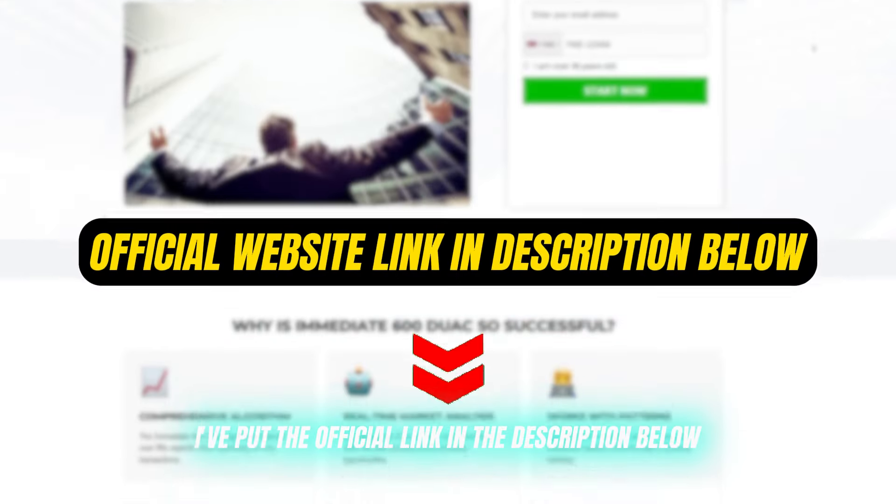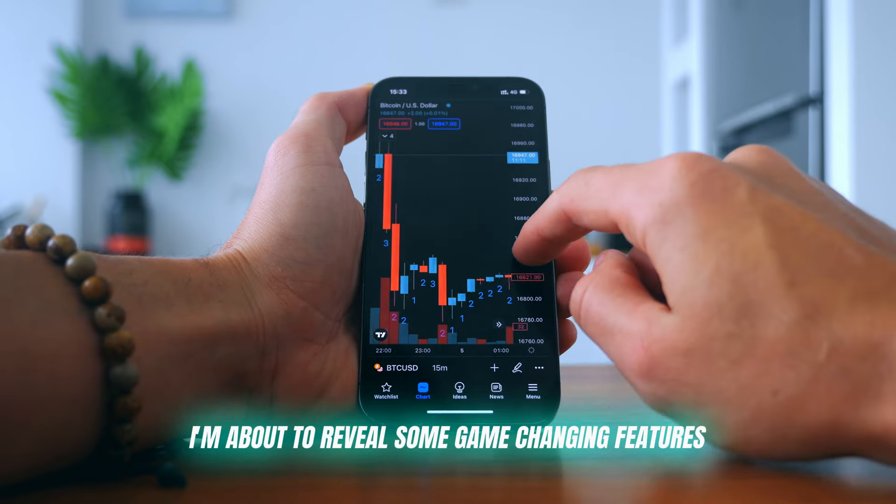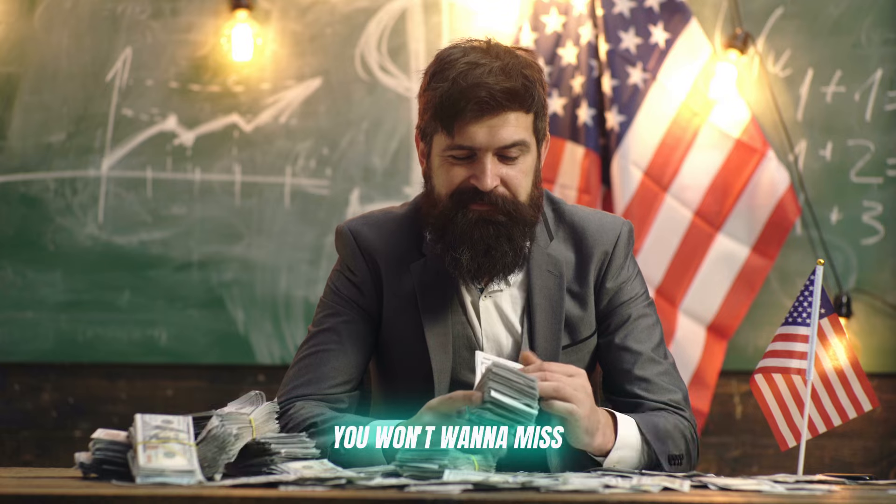I've put the official link in the description below. Grab your spot now, but stick around, guys — I'm about to reveal some game-changing features you won't want to miss.